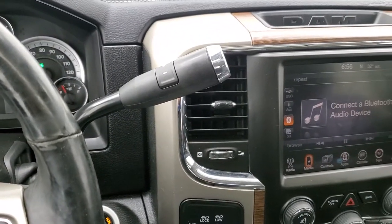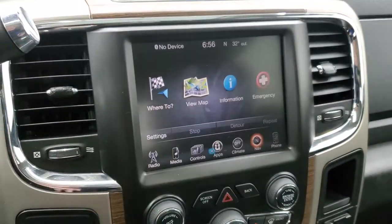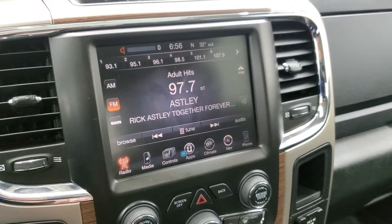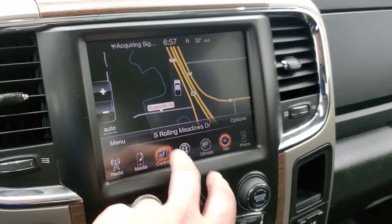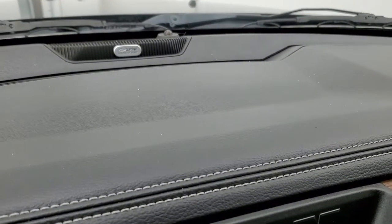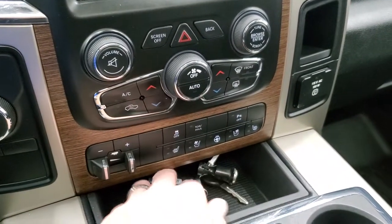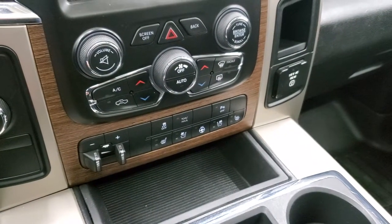It has a six speed automatic transmission with the optional tap shift and a turn dial four-wheel drive. This one comes with the 8.4 3C radio with AM, FM and Sirius XM radio capabilities, plus the factory navigation system. The speakers work great. You have controls for heated and cooled seats and a heated steering wheel. It has the Alpine premium sound system. Climate controls are available both on the touchscreen and on the lower panel, which also has the factory brake controller, stability control, and backup parking sensor controls.